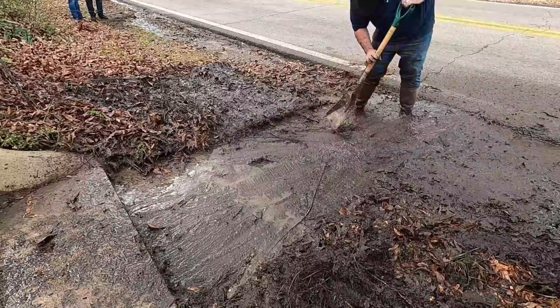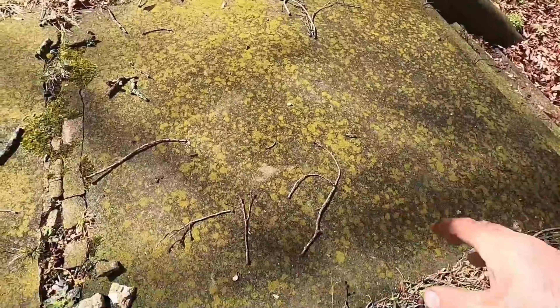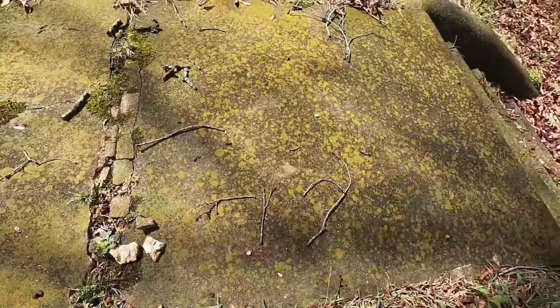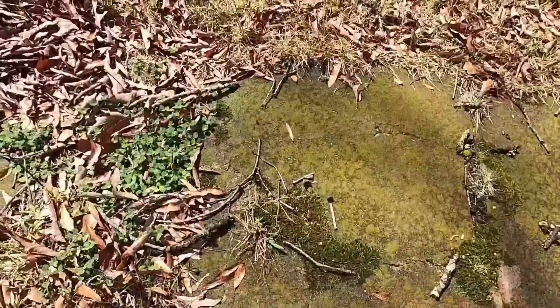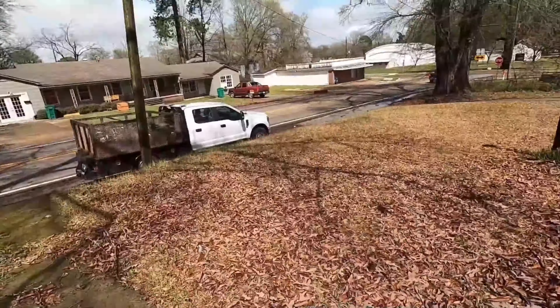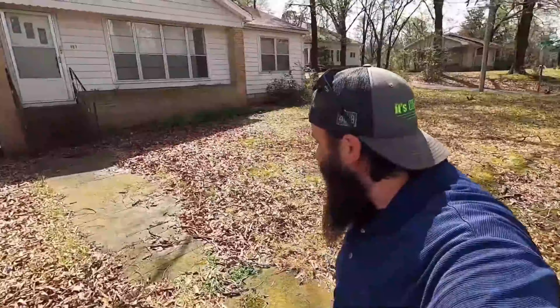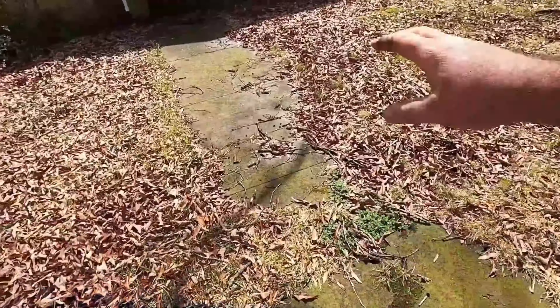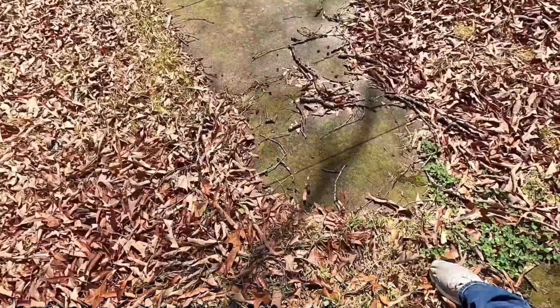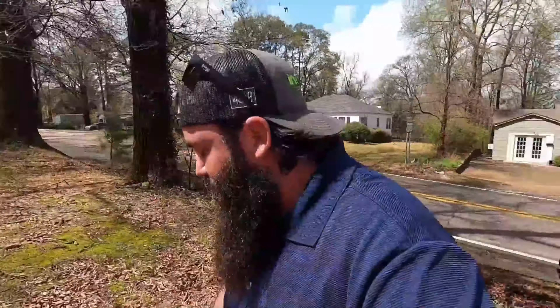This has got to be one of the worst ones I've ever done, and I'm excited to do it. It's super dark, super nasty — a lot of algae growing on it. It's got mosses, sticks, twigs, leaves. We'll use the power washer and blow that into the yard. I'm going to come in and get this cleaned up. We're gonna make it look like it's brand new, or as new as it can be. There might be some pieces missing — we're gonna find out.